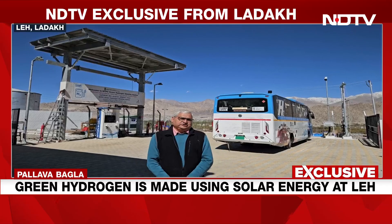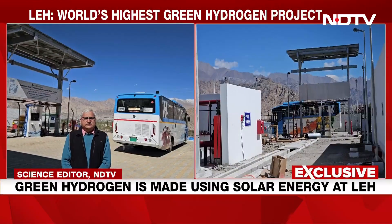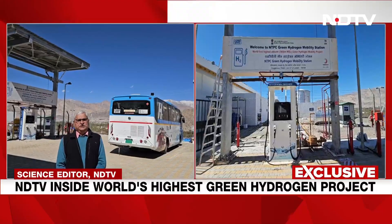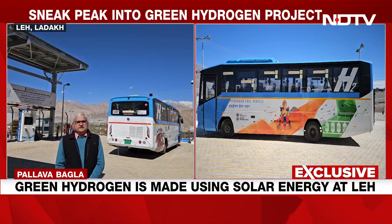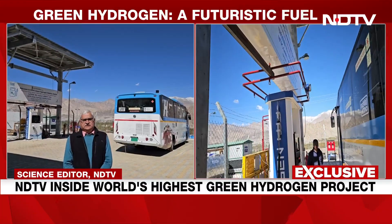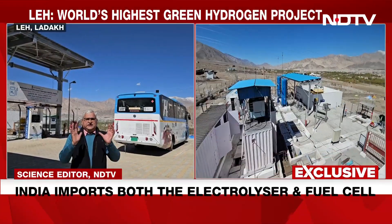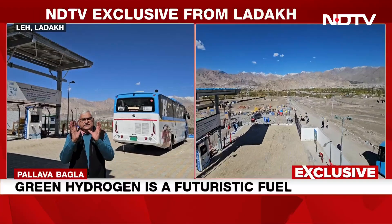But what is green hydrogen and what makes it so special? One thing Ladakh is well-endowed with is sunlight. This sunlight is harvested on solar panels. Electricity is generated through renewable energy. That electricity is then passed on to a special place where an electrolyzer breaks water into hydrogen and oxygen. It is a very tough bond to break and you need very special chemicals to do that and high energy. Since it's renewable energy, the hydrogen which comes out is called green hydrogen.